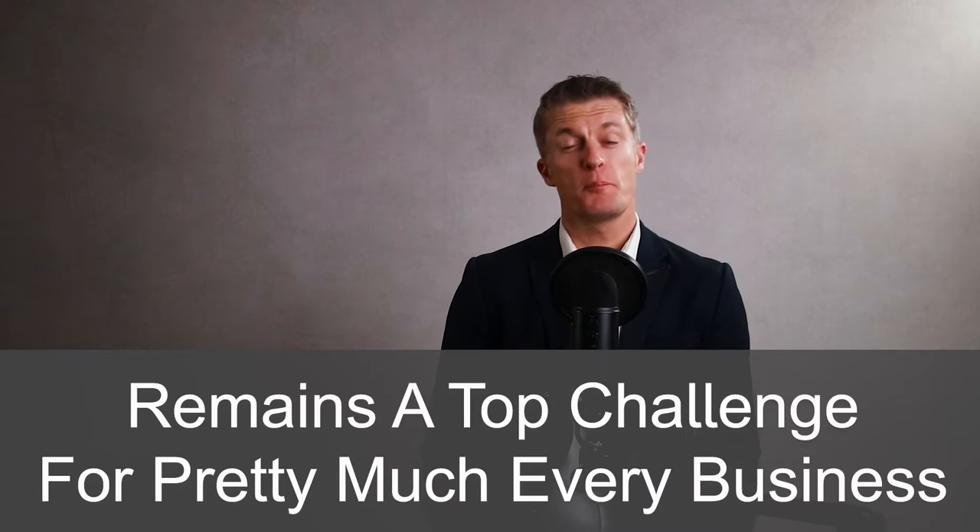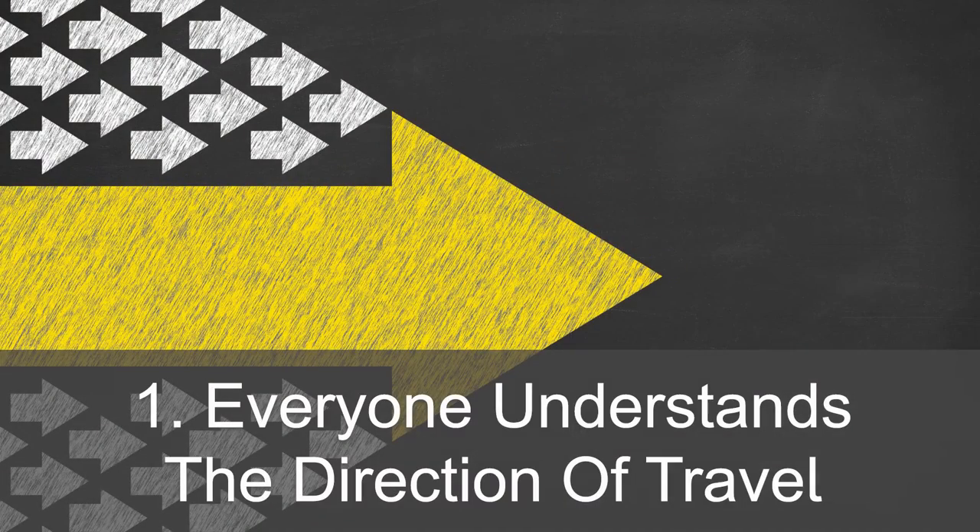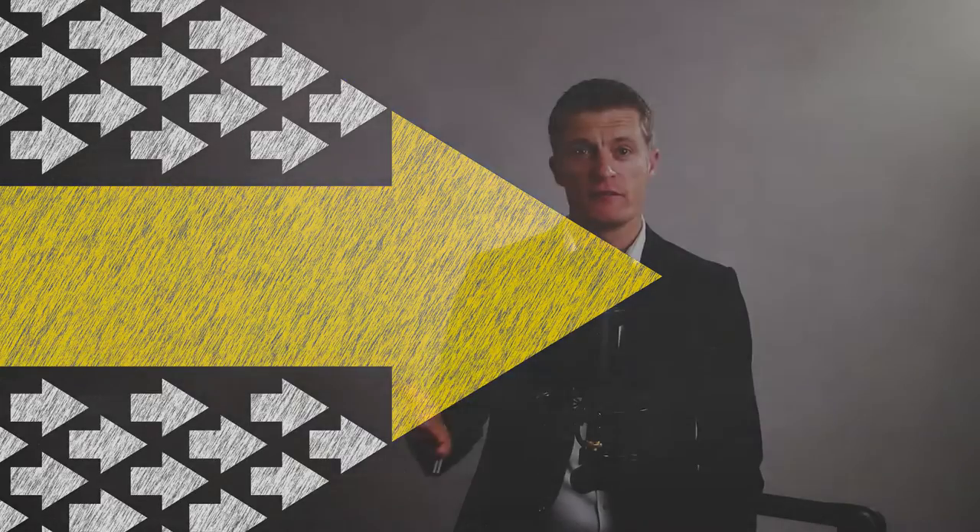How to improve team communication remains a top challenge for pretty much every business, small or large. Being able to communicate well within a business is massively important.